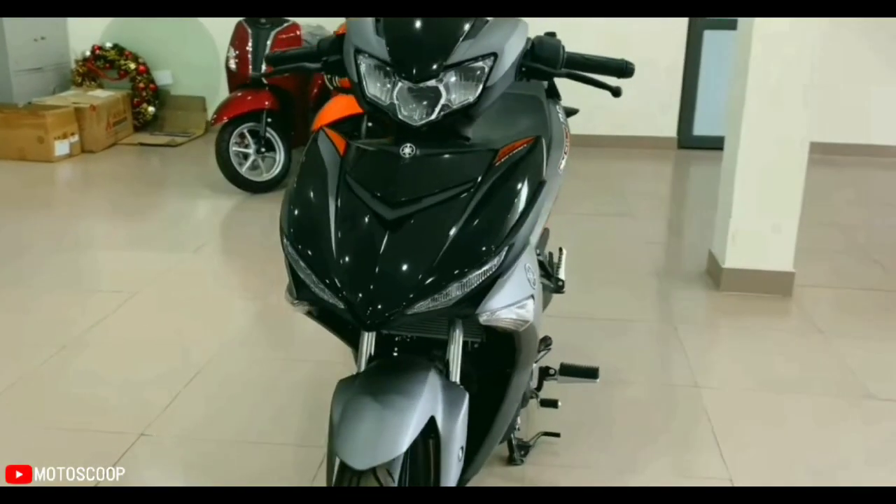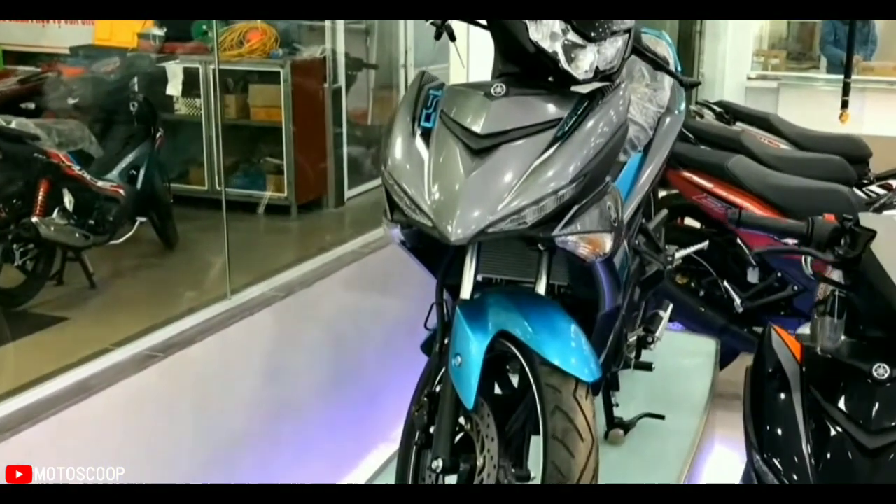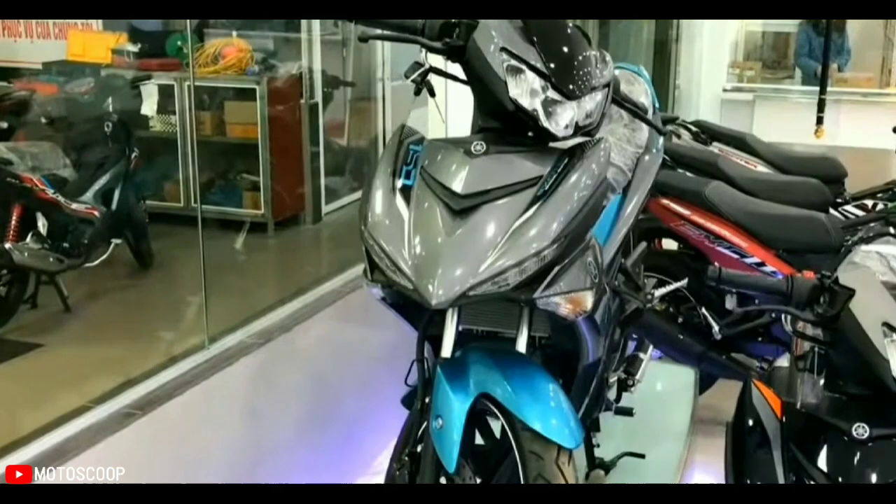The 2022 Yamaha Exciter 150RC, also known as the Sniper 150, has been launched in the market. The new two-wheeler has received a major overhaul.